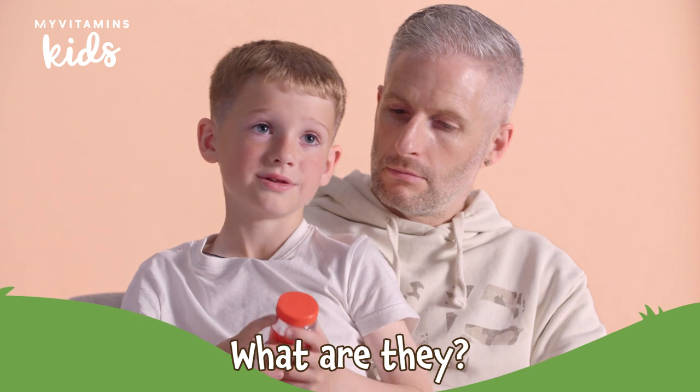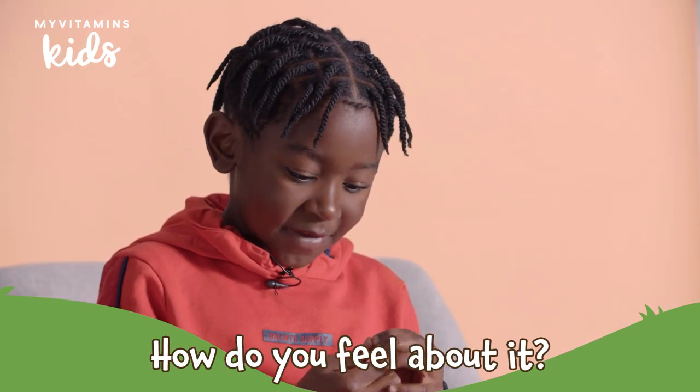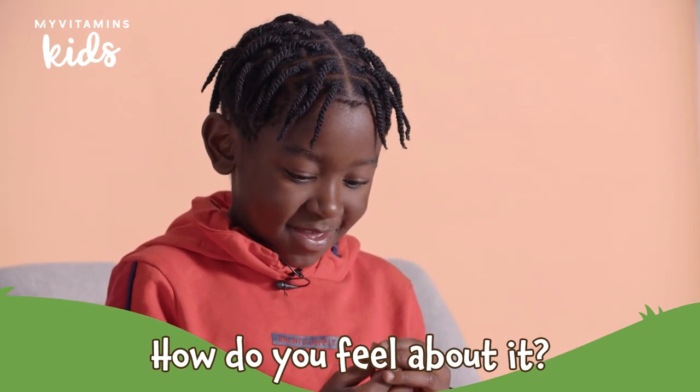What are they? They're vitamins. How do you feel about it? I love it. You love it? Very squishy.